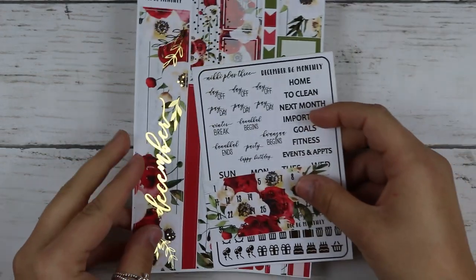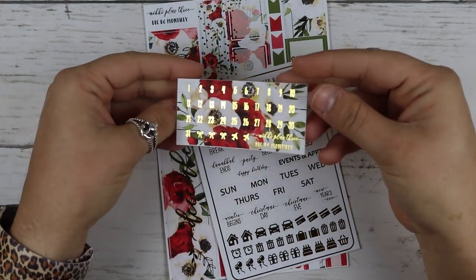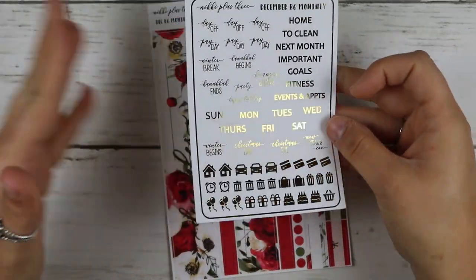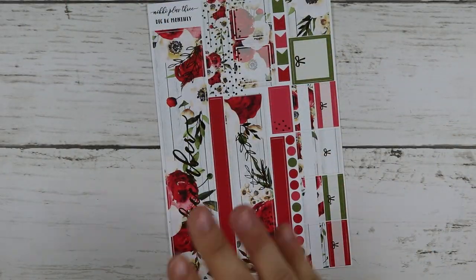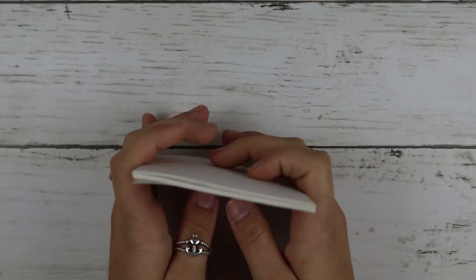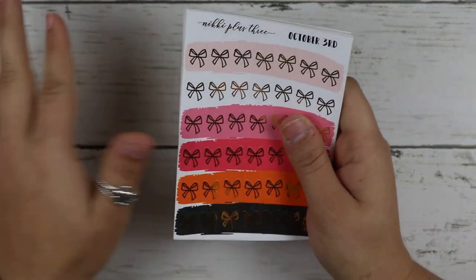And then I got the December monthly as well — same format. Your date dots, your functional, and this is in gold. Then your covers and your boxes. And then I picked up a good chunk of bows.